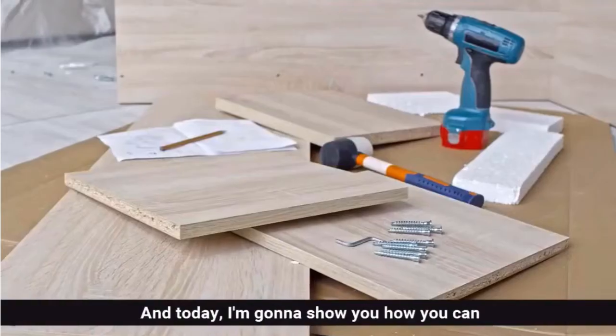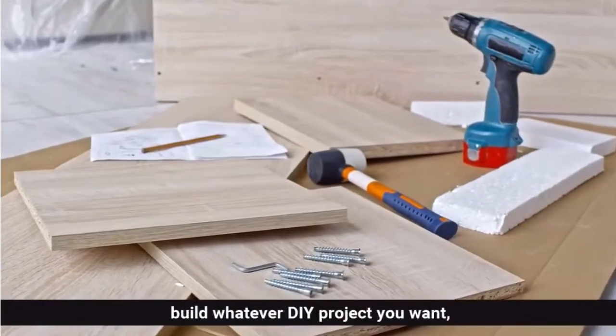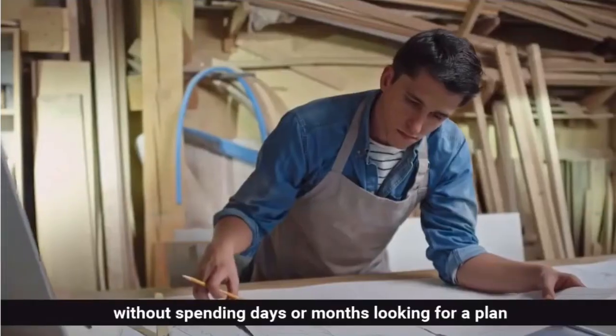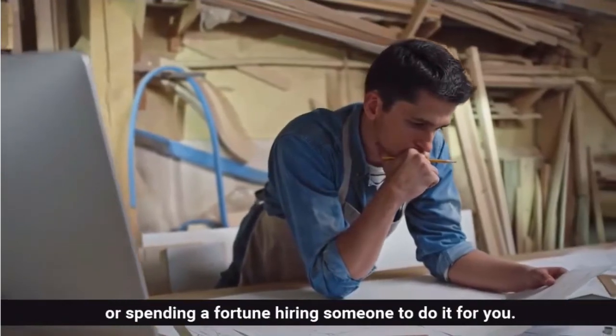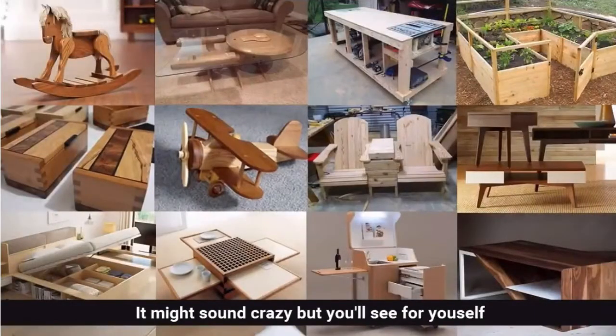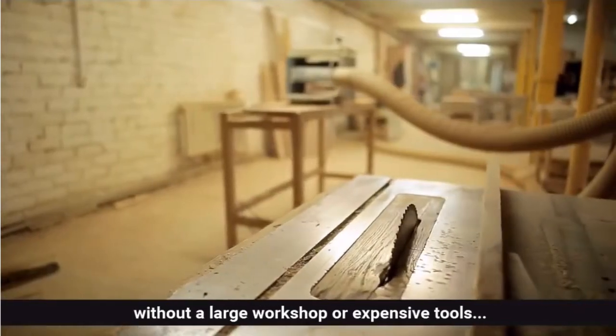Hi, my name is Ted McGrath and today I'm going to show you how you can build whatever DIY project you want without spending days or months looking for a plan or spending a fortune hiring someone to do it for you. It might sound crazy but you'll see for yourself how you can build anything out of wood easily without a large workshop or expensive tools.